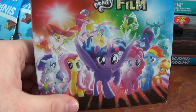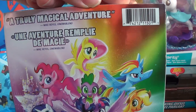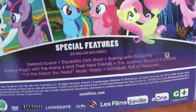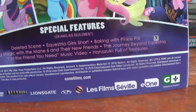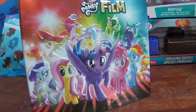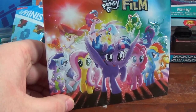My Little Pony the Movie on DVD. I got the movie — my favorite film of all time. Really cool. Here's the back: 'A truly magical adventure.' It comes with special features including a deleted scene, an Equestria Girls short, Baking with Pinkie Pie, Making Magic with the Mane Six and their new friends, The Journey Beyond Equestria, and the 'I'm the Friend You Need' music video. I'm probably going to watch the film tonight with a big bucket of popcorn.